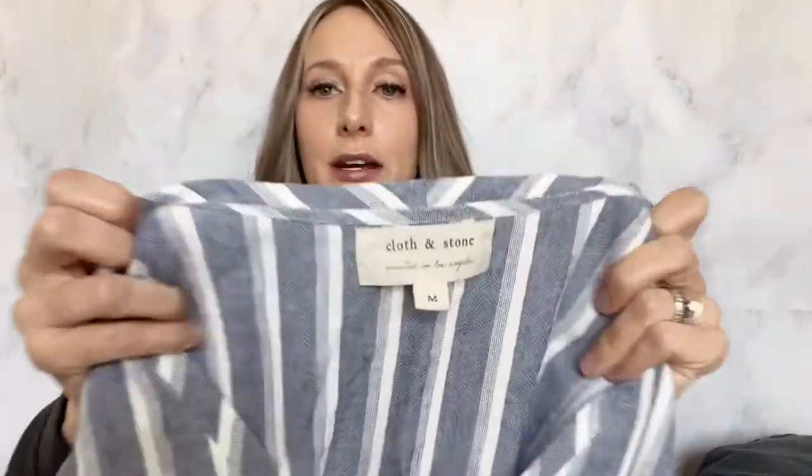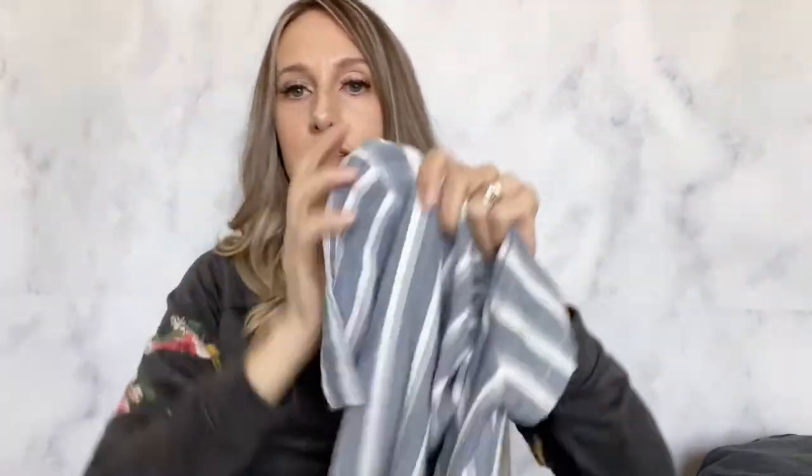This brand is Cloth and Stone. I just found a chambray dress from them a couple of weeks ago and that sold really quickly, so I was excited to find this dress and hoping it sells quickly too. It's just a really pretty, lightweight summery dress.